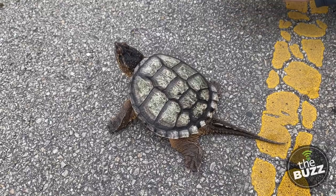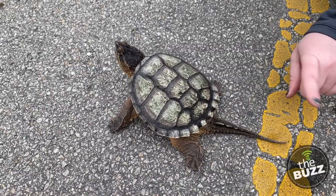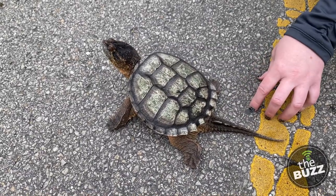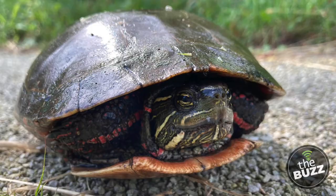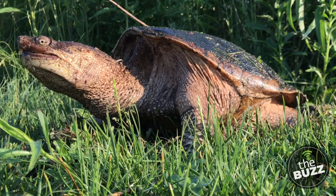Remember, no matter what kind of turtle it is, never hold a turtle by its tail — this can actually dislocate their spines. Lastly, never take a turtle home as a pet. This is another factor that affects their population survival rates. Remember, they're not lost — they're just on an epic journey.